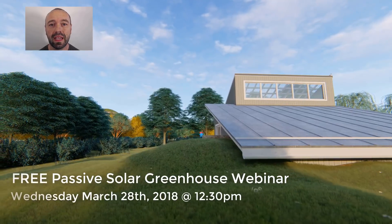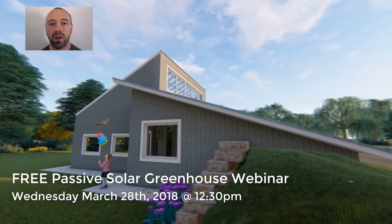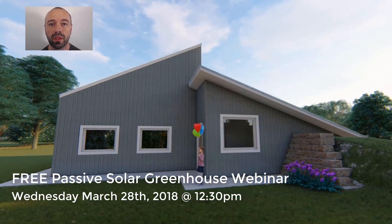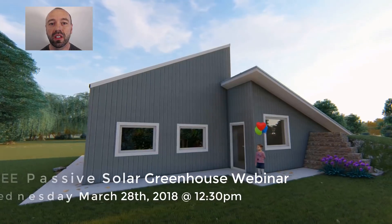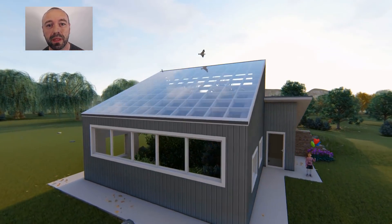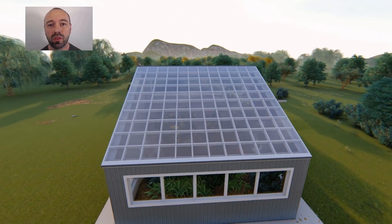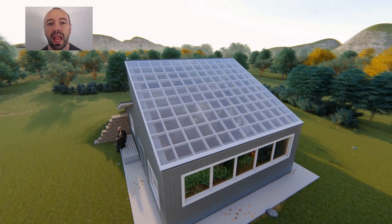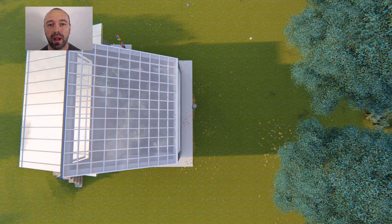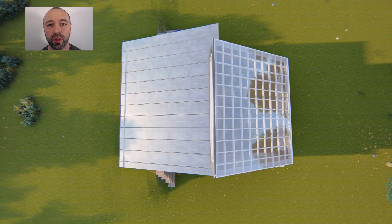Tomorrow, Wednesday, March 28th at 12:30 Mountain Standard Time I'm going to be delivering a webinar on how you can design your very own passive solar greenhouse just like this one. I'm going to be delivering the webinar with Curtis Stone and we're going to be talking about not just how to design a passive solar greenhouse but how to monetize it, so you're going to be able to take a greenhouse like this or your own variation of it and monetize your backyard so that you can leave the rat race and start to get a supplementary income trading your desk for dirt.